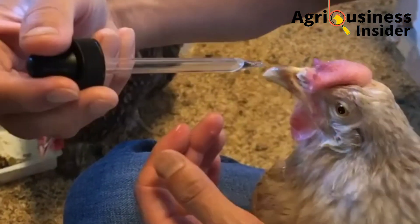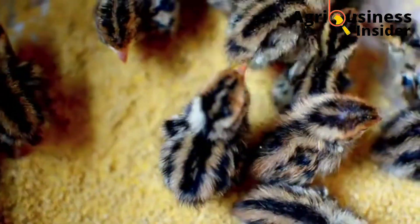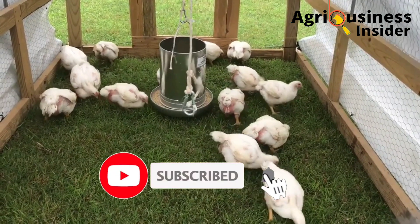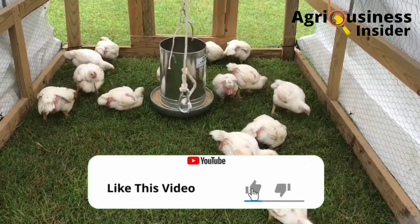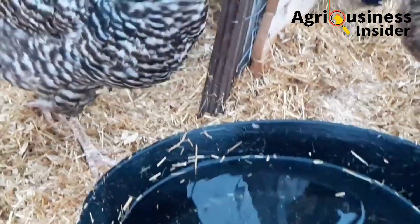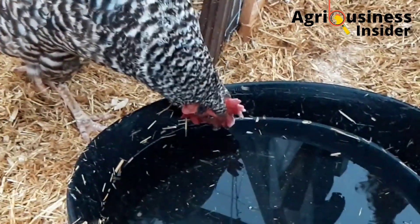What encourages us to continue producing and finding this educating information for you guys is when we see you hit that subscribe button and also finish off by liking our videos. So make sure you do so, and also if you have any question or suggestion, make sure you leave a comment in the comment section below.